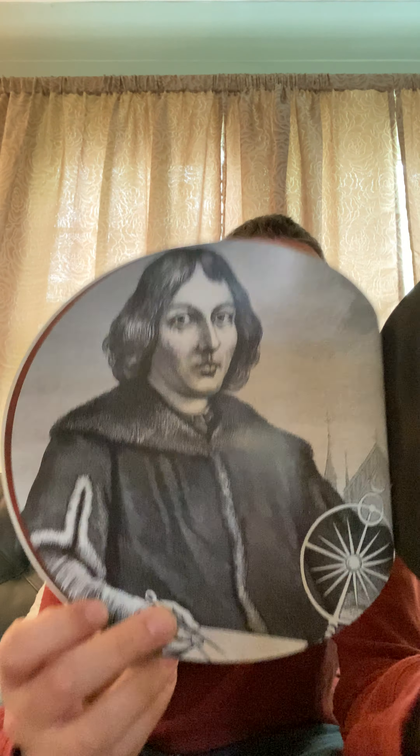Until the 16th century, people thought the Sun and the other planets orbited around the Earth. But this guy right here — Nicholas Copernicus — he became the first person to publish a model of the solar system with the Sun in the middle. So this guy figured out that we go around the Sun.